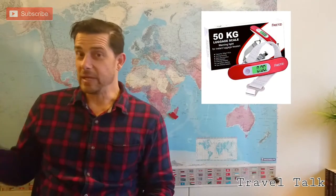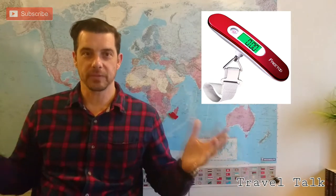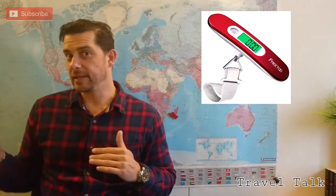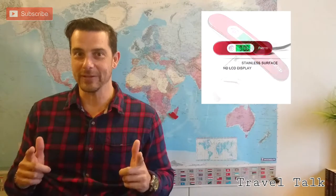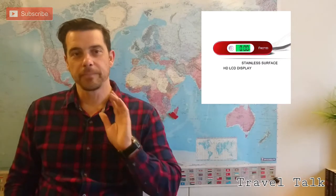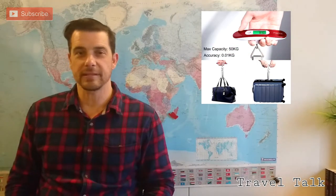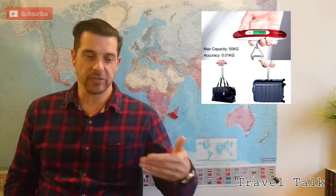Another essential is the luggage scale. When we leave home, we obviously know exactly how much we pack and we can weigh our bags at home. But we go off on our travels, everybody loves to buy things, and by the time you fly back home you might be overweight — well, hopefully not you, but your bags might be overweight. So having the scale handy at all times makes it easy to make sure you're within your baggage allowance when you go back home. It comes in pounds and kilograms, it's digital, and gives you the reading straight away. Nice and small, won't be in the way.